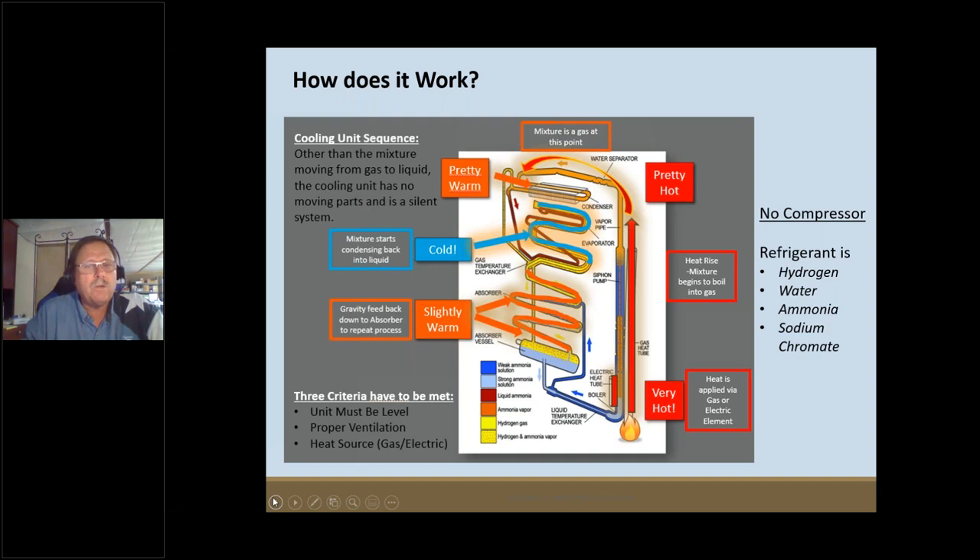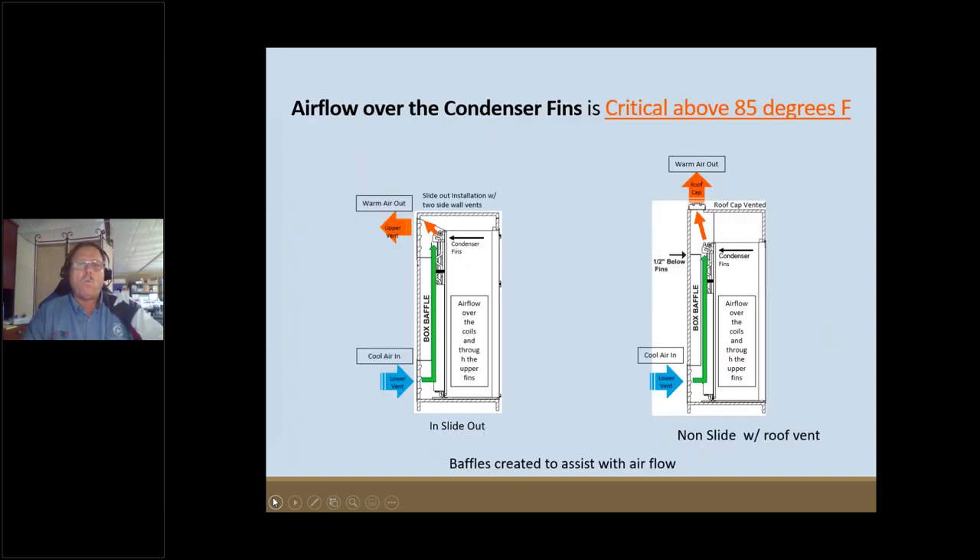The temperature difference between the freezer and the refrigerator is typically around 30 degrees. Airflow is critical — particularly in high heat, outside temperature can drive these refrigerators crazy if there's not good airflow across the condenser coils on the back. For a refrigerator in a slide-out, all vents must be on the sidewall: cool air enters low and exits out the upper vent.